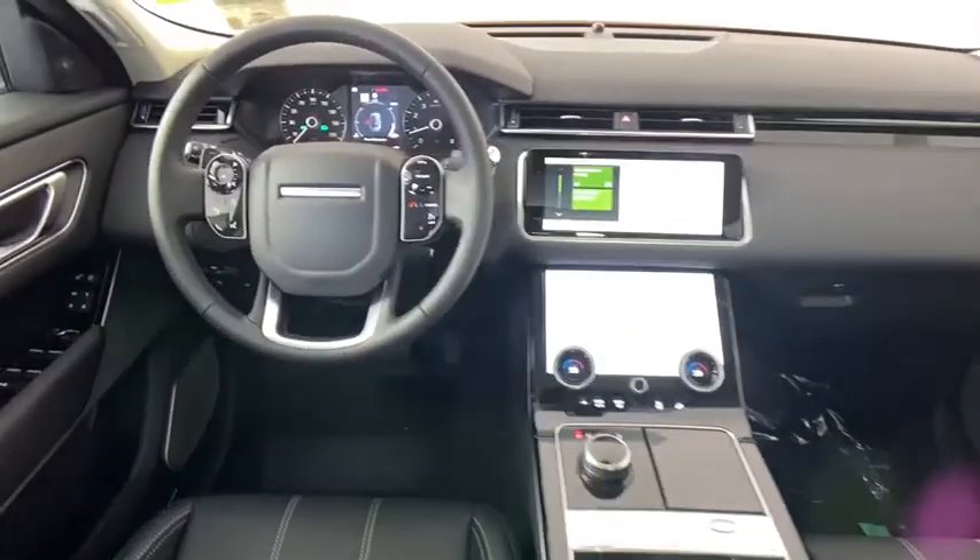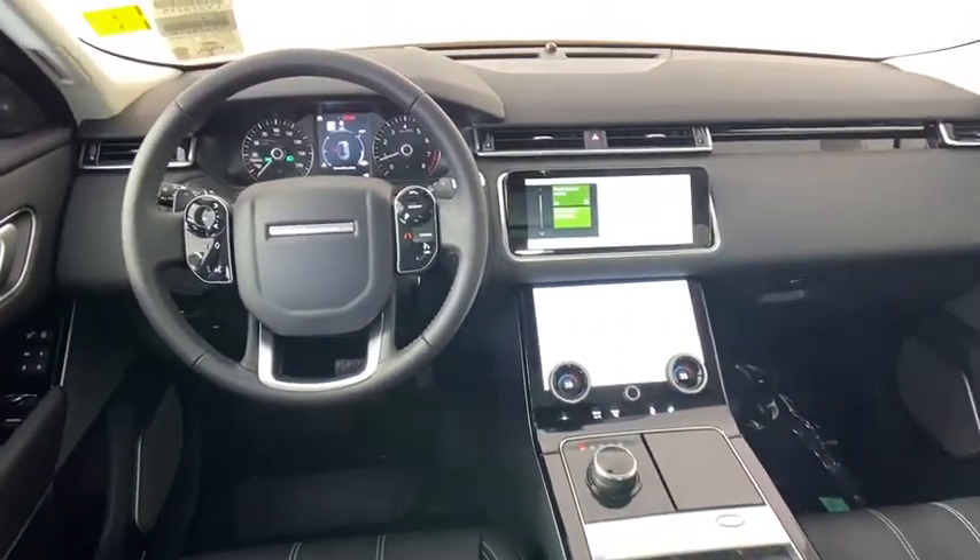Compass, tachometer, remote keyless entry, overhead console, brake assist, panic alarm.